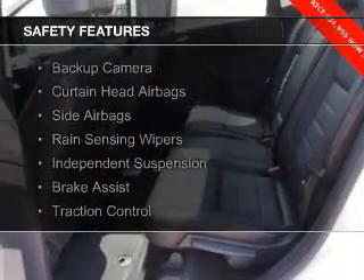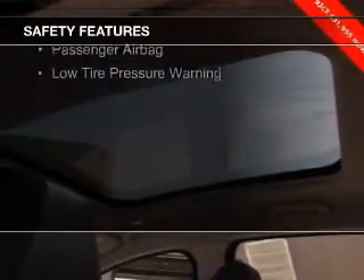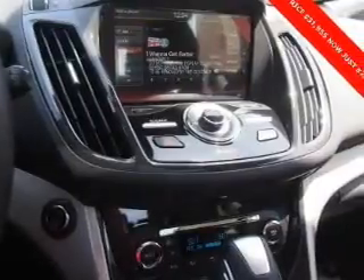Safety was made a priority with these features: a backup camera, curtain head airbags, side airbags, rain sensing wipers, independent suspension, brake assist, traction control, stability control, a passenger airbag, low tire pressure warning — great quality at a great price.